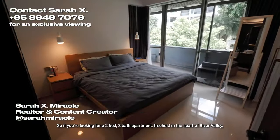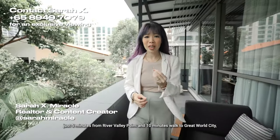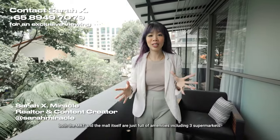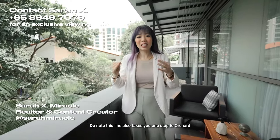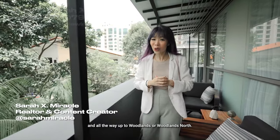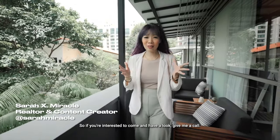So if you're looking for a two-bed, two-bath apartment, freehold in the heart of River Valley, just five minutes from River Valley Point and a 10-minute walk to Great World City — both the MRT and the mall — full of amenities including three supermarkets, and this line takes you one stop to Orchard and all the way up to Woodlands or Woodlands North, this might be the miracle home you're looking for. If you're interested to come and have a look, give me a call. I'm Sarah from Miracle.